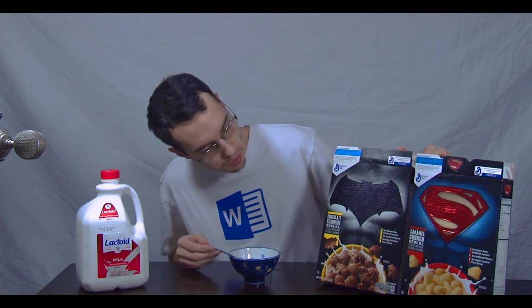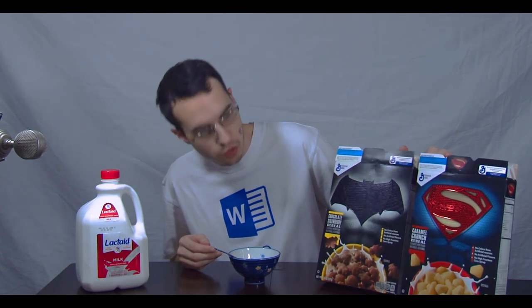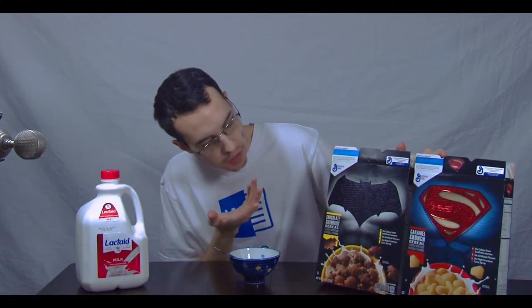Chocolate with caramel is always pretty good, but strawberry chocolate — I'm not sure on that. I usually don't mix my strawberries. Well, I guess you could, because it'd be like chocolate covered strawberries, but it just seems like an odd combination on a cereal. Anyways, let's go ahead and get right into it.